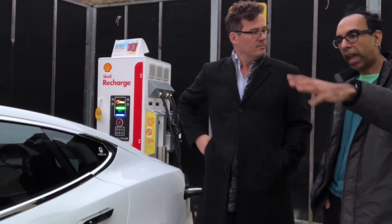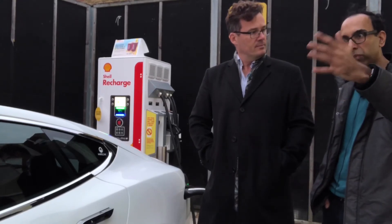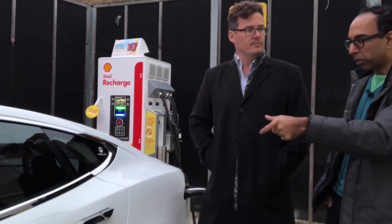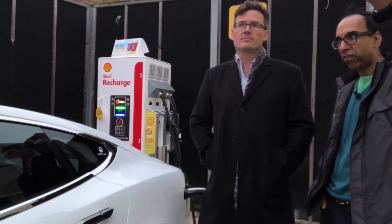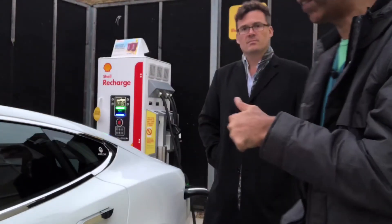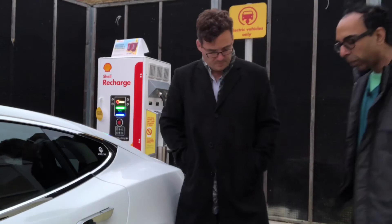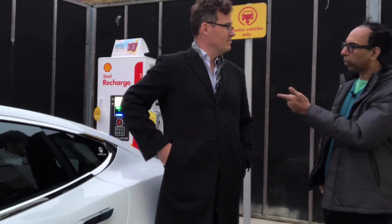Maybe one day we'll have the reverse — where a Shell petrol station has just one place to fill up with petrol or diesel and the majority are rapid charge points. This is a rapid charge point; it looks like it'll be completely full in about 15 minutes. The Tesla supercharger didn't cost us anything, so we're going to go in and grab a coffee.